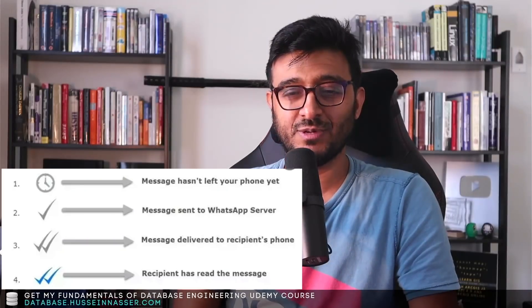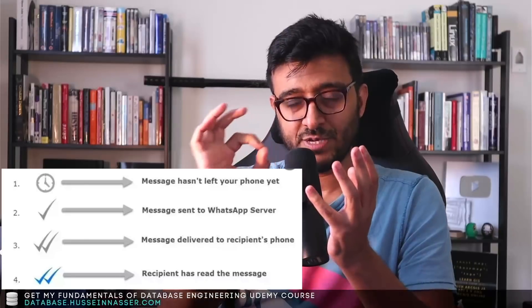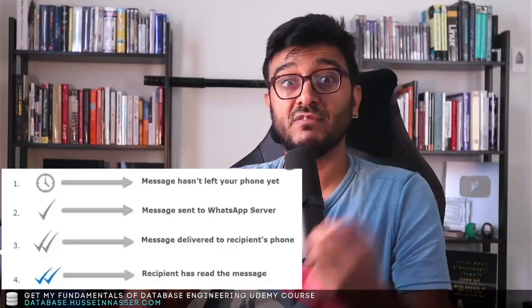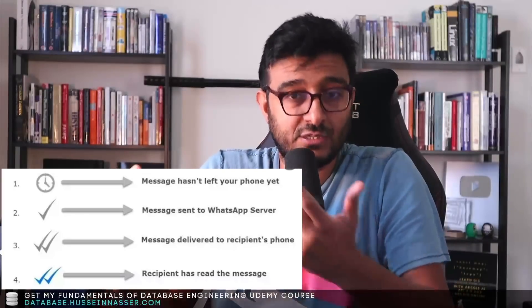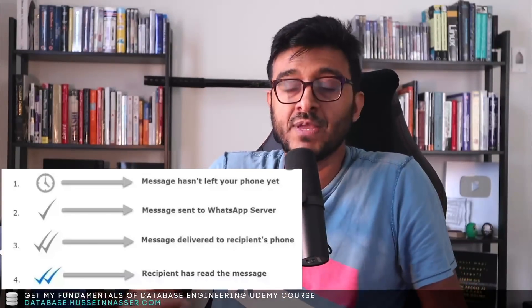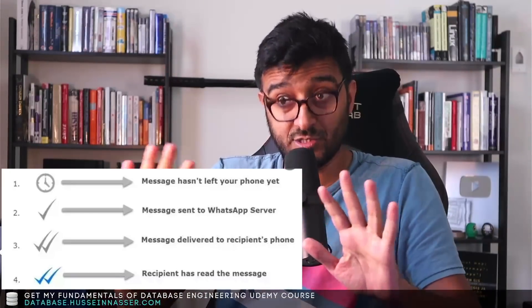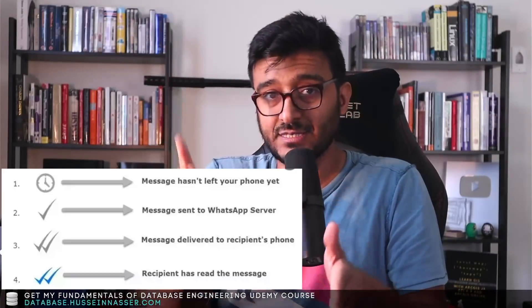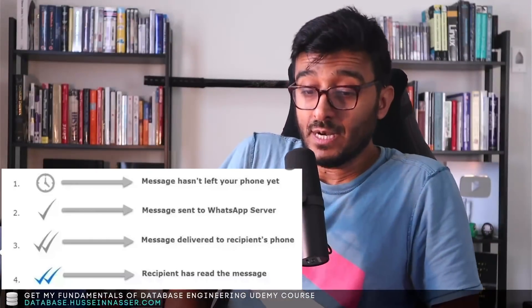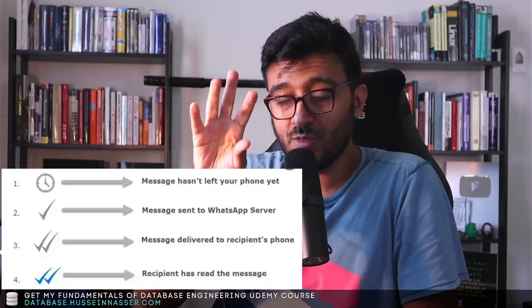For a quick lesson for those who don't know: WhatsApp has four status icons. The first is an hourglass — if you get an hourglass, it means your message couldn't leave your phone, or it left your phone but reached the front-end servers and got an error, so it didn't deliver to the WhatsApp servers. The second is a single tick, which means WhatsApp servers received it.